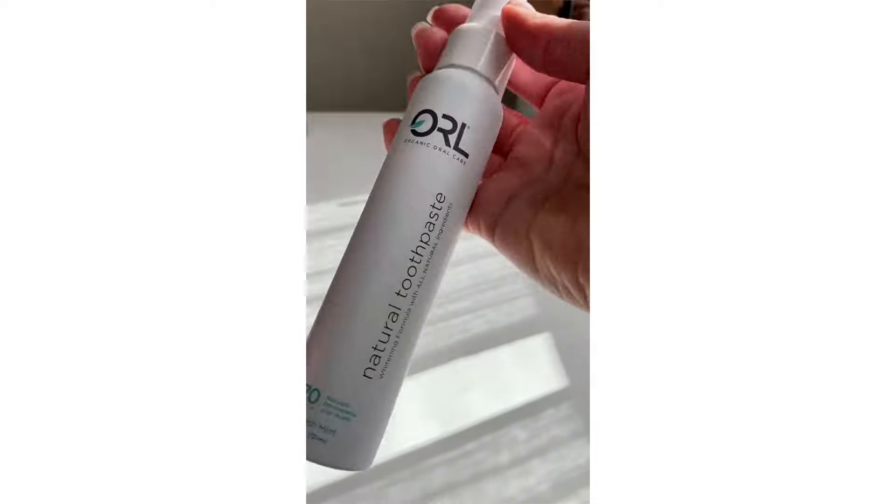This ain't yo mama's regular toothpaste — that's basically what I said to myself the first time I tried the ORL natural toothpaste. I'm always on the hunt for products that my son and I use to be more natural and free of toxins. So often the things that are labeled natural basically don't work or they taste gross.